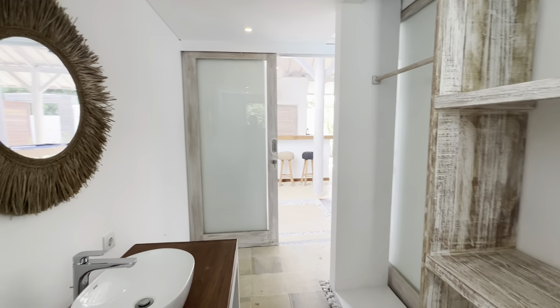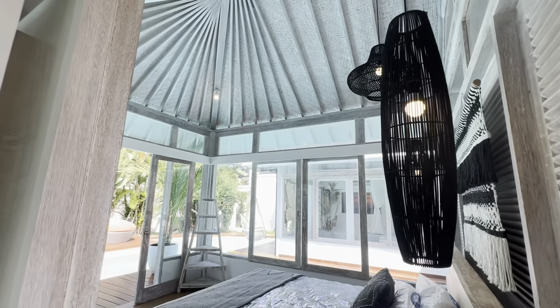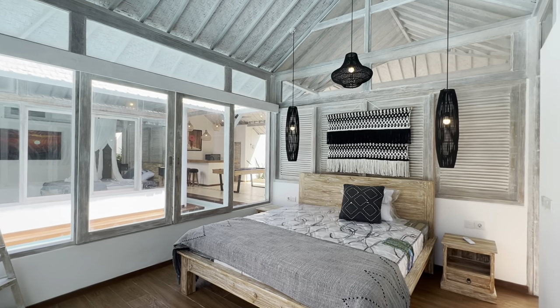The price of this villa is 250,000 euros, or two hundred and fifty-four thousand US dollars, or three point eight billion Indonesian rupiah. Keep in mind that this price is negotiable.